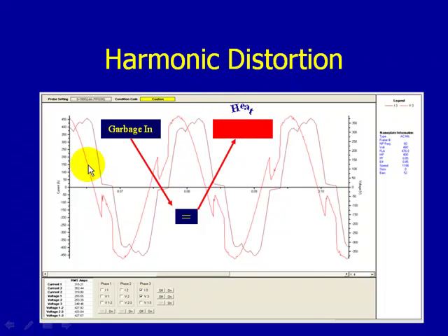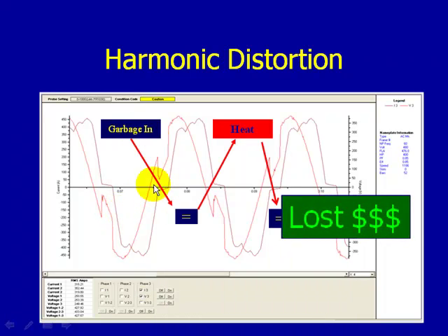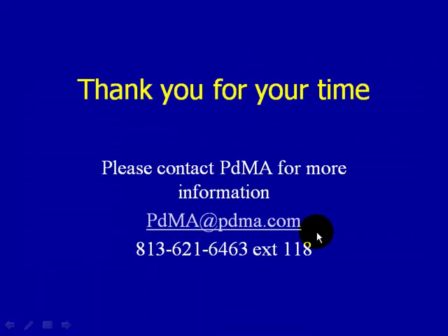Here is our waveform display, where we can see harmonic distortion content affecting the current waveform — garbage in equals heat equals lost dollars. Lastly, we monitor out to the 50th harmonic, showing every harmonic and its amplitude all the way out to the 50th.